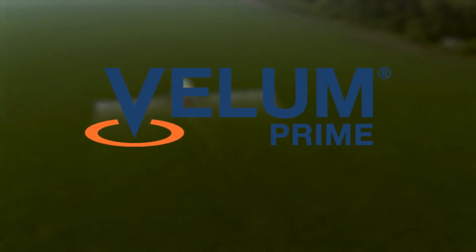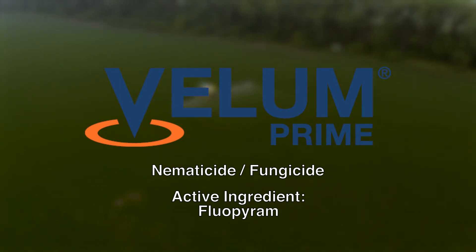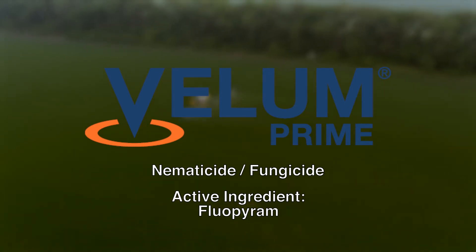The next product I want to address is Vellum Prime nematicide. It moves from the roots to the leaves, not only suppressing nematodes below ground, but also throughout the plant to help protect root health, suppress key diseases, and maximize yield potential.